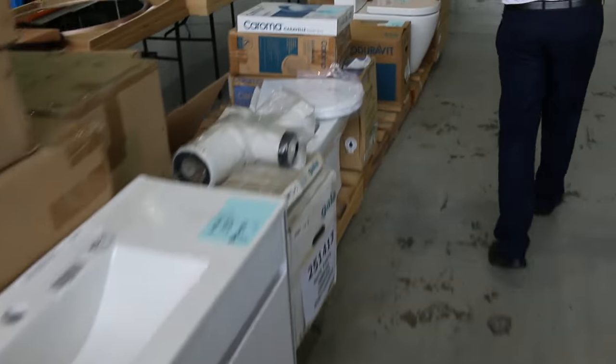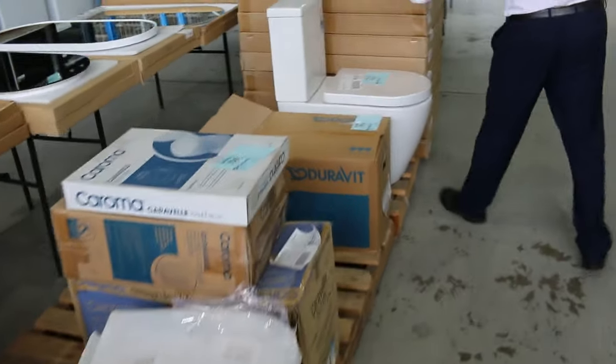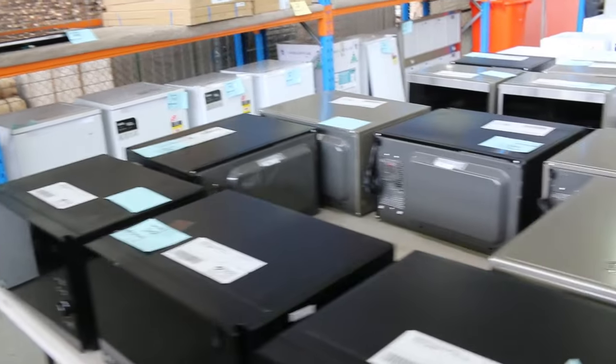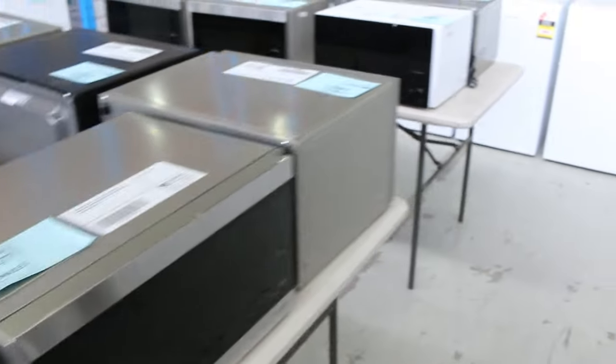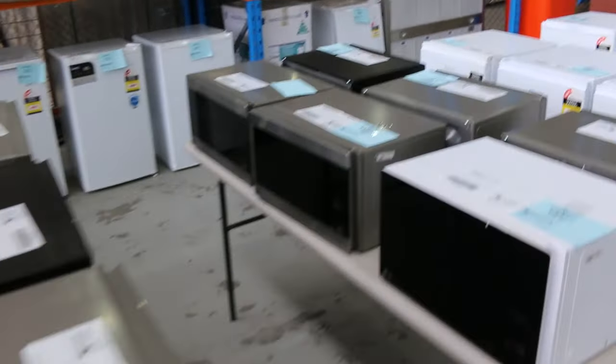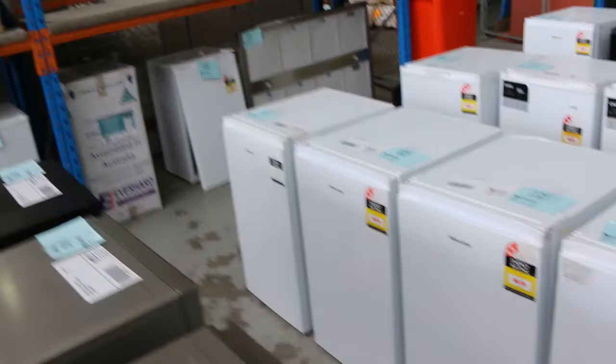Some toilet suites as well — those Nova wall face toilet suites, they're pretty nice. Lots and lots of microwaves there as well, mostly LG IntelliWave microwaves. Three months warranty on all of those, heaps of different sizes, and you're sort of ninety to a hundred dollars every time on those — really good quality LG microwaves.